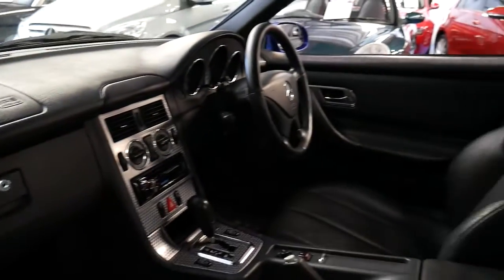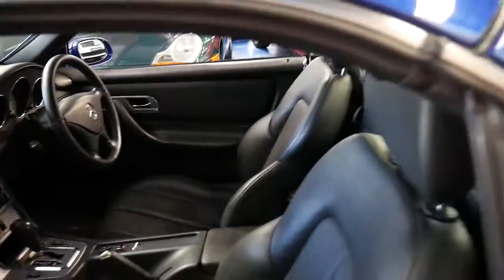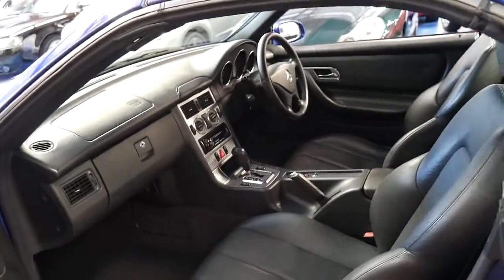The air conditioning is ice cold. It's got two keys and the credit card key as well, so all the keys that came with the car brand new are present.